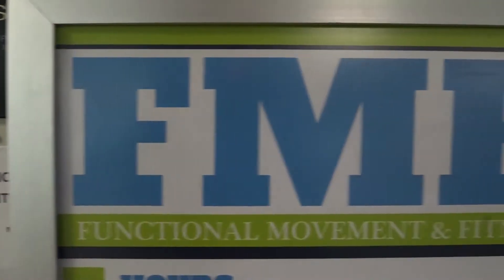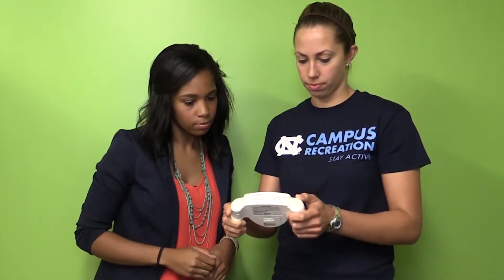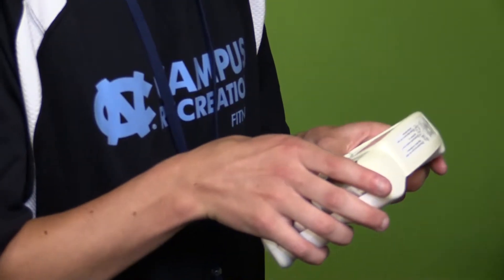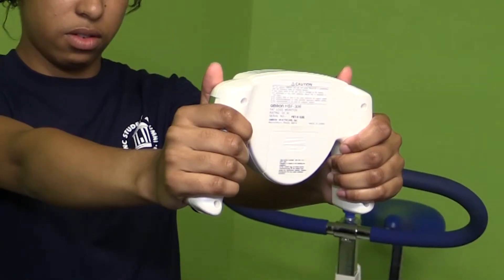Graduate assistant of the functional movement and fitness center Jordan Lee knows BMI can leave out important details that body composition tests reveal. The skinfold test involves grabbing a section of skin to see how much skin and fat are in that area of the body. For the handheld bioelectrical impedance, it's a little device that you hold with your arms out straight and a current is sent through your body.